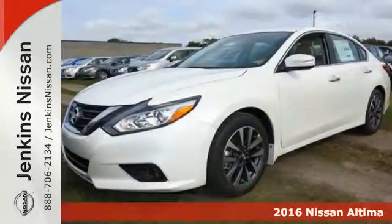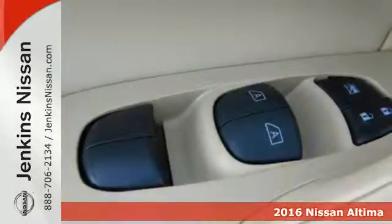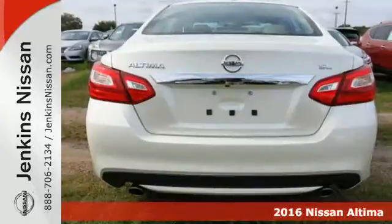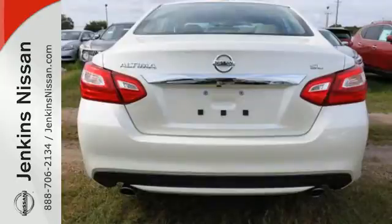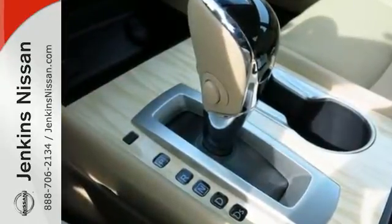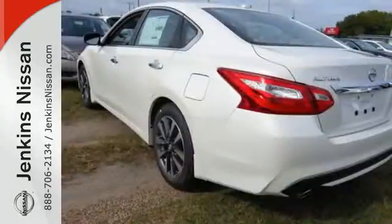It's a 2016 Nissan Altima. This Altima is about much more than turning heads — it's about delivering a thrilling driving experience. Its stunning exterior design is complemented by impressive driving dynamics, thanks to the X-Tronic CVT, Active Understeer Control, and Vehicle Dynamic Control.